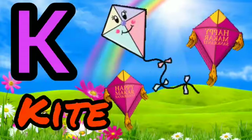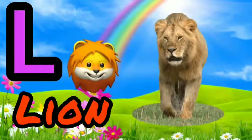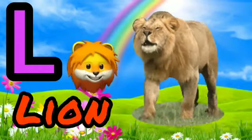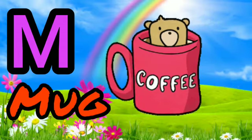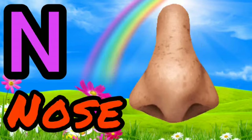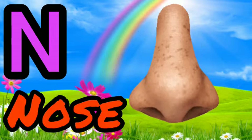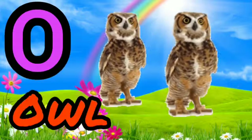K for Kite. L for Lloyd. M for Mug. N for Doors. O for Owl.